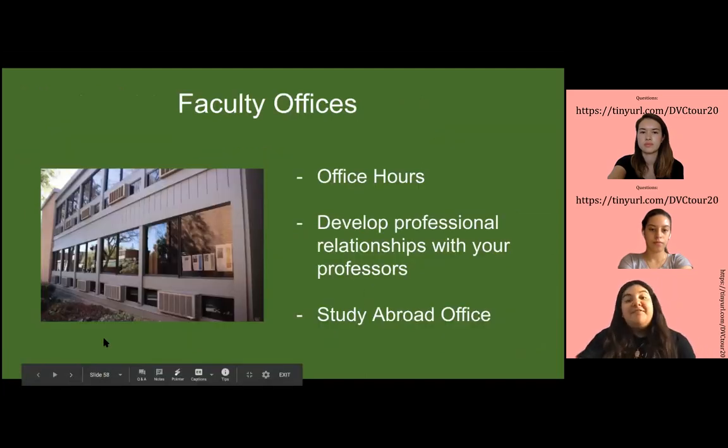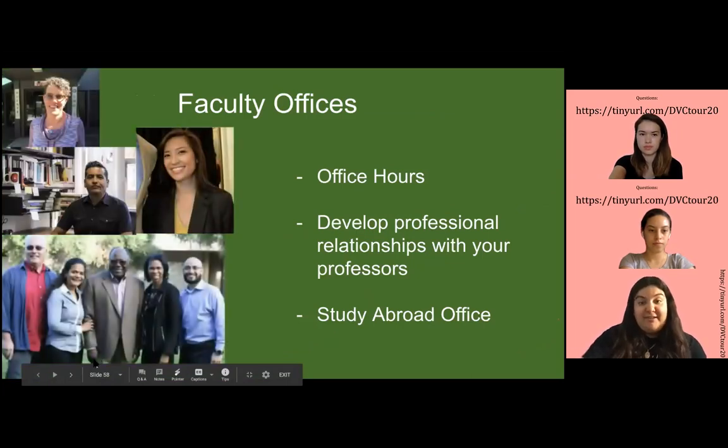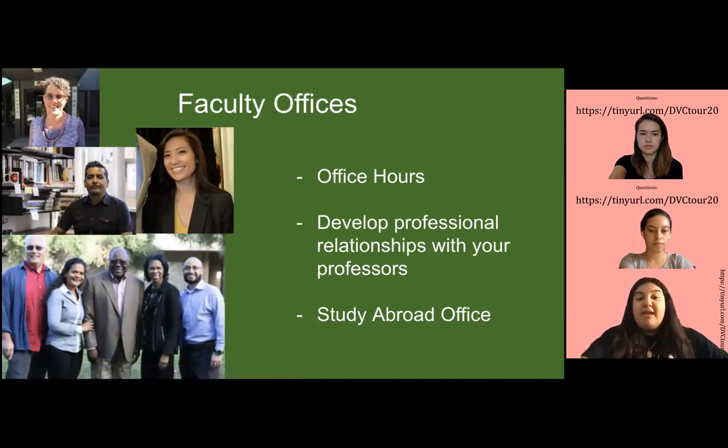Moving on, we have the faculty offices. This is normally where you would go and meet with your professors, especially during office hours. I encourage you all to visit office hours. Every professor has office hours where students can go and ask questions about assignments, check in about grades, or just ask questions in general. I think every student should go at least once for every class, because it's good to put a face to a name — it's good for teachers to know who you are and that you want to be involved and successful in their class.